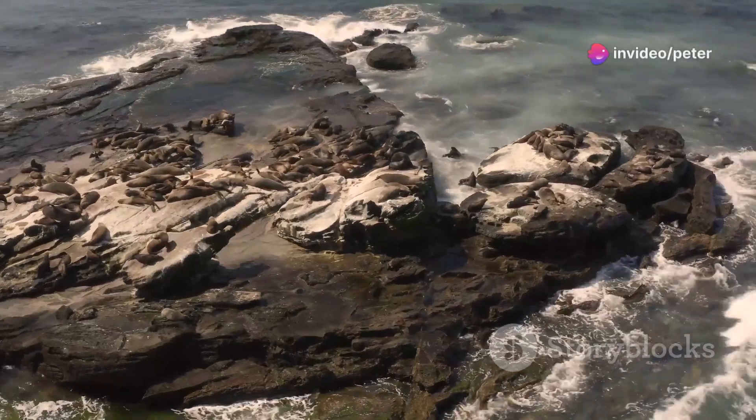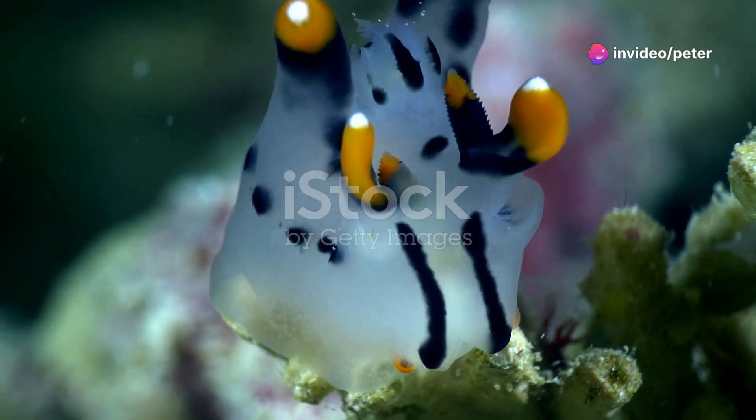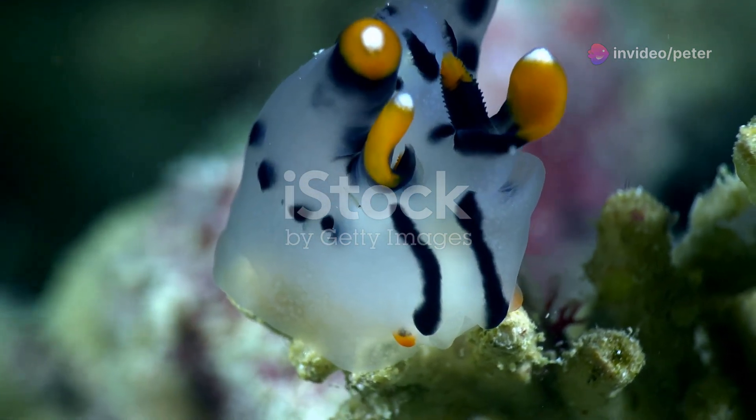What I wish I knew about the cutest sea creatures before I hit the beach. Prepare to be amazed by these adorable underwater critters.